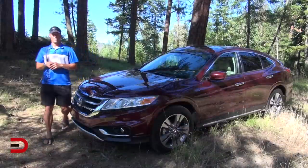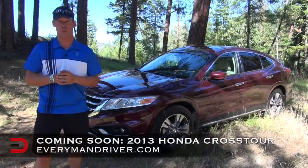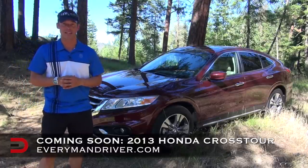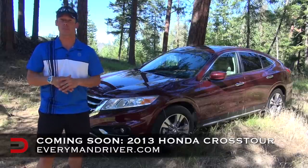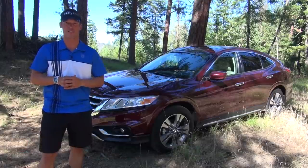Coming soon on Everyman Driver: a detailed drive and review of the 2013 Honda Crosstour, featuring the all-new Earthdreams 3.5-liter V6 engine with 278 horsepower, plus a host of new features and upgrades for 2013. Stay tuned right here on Everyman Driver.